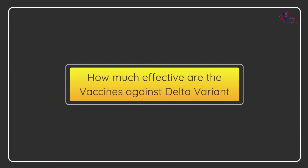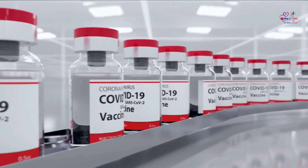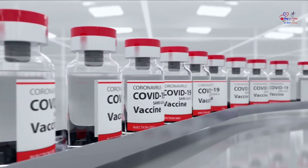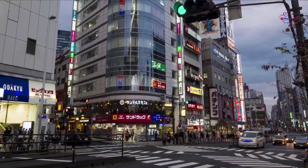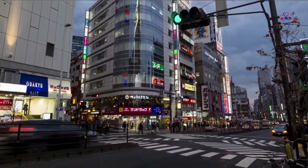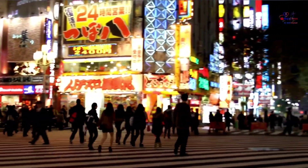How effective are the vaccines against the Delta variant? Vaccines are highly effective, including against the Delta variant. The COVID-19 vaccines approved or authorized are highly effective at preventing severe disease and death, including against the Delta variant. But they are not 100% effective, and some fully vaccinated people will become infected and experience illness. For all people, the vaccine provides the best protection against serious illness and death. Vaccines are playing a crucial role in limiting the spread of the virus and minimizing severe disease, though there will be vaccine breakthrough infections.